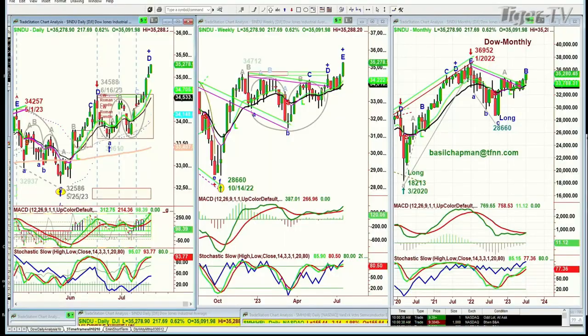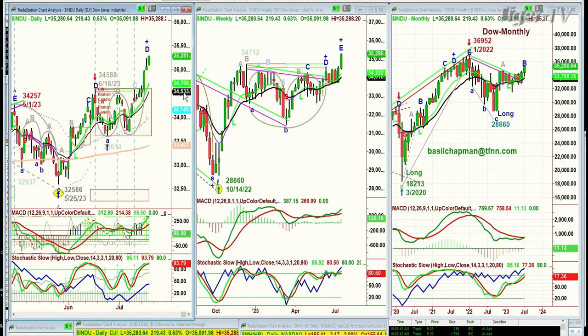The Dow is up 218 to 35,282 on this Thursday, the 20th of July. Can't keep a good market down. We've almost got a one-to-one to the upside here, just getting to some kind of resistance, but the Dow is actually leading. One of the reasons IBM is doing very nicely.